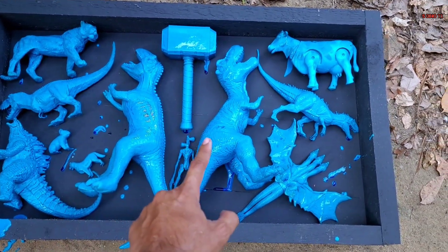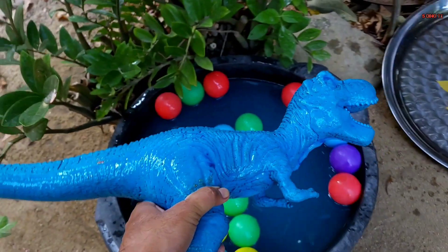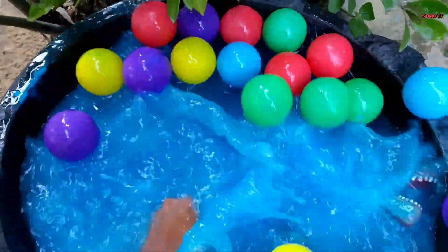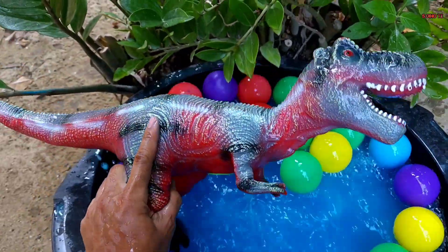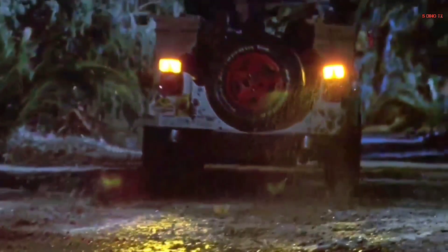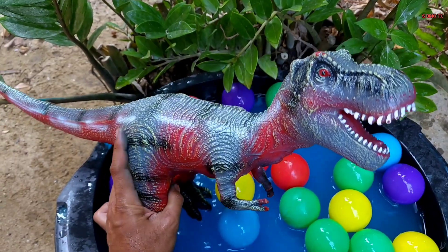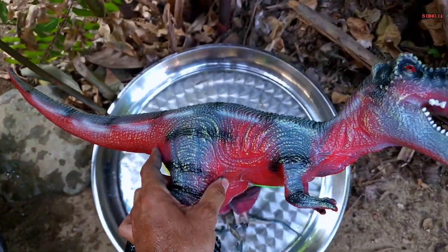Kita lanjut lagi teman. Wih, coba yang besar nih. Ini apa yang besar nih? Oke, kita ambil teman, coba kita cuci teman. Waduh, besar nih! Wow, ternyata ini Tyrannosaurus! Wow, keren sekali teman — berwarna merah. Mantap, sudah bersih.